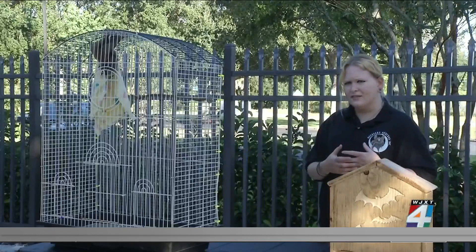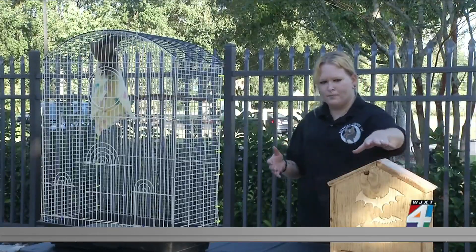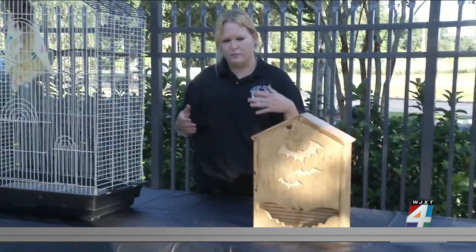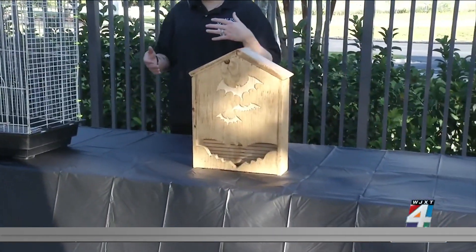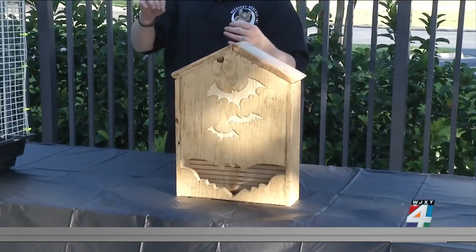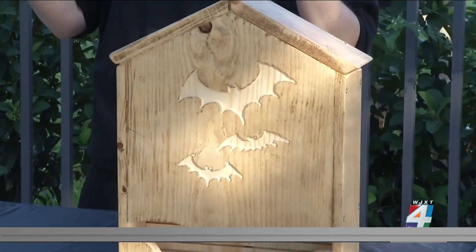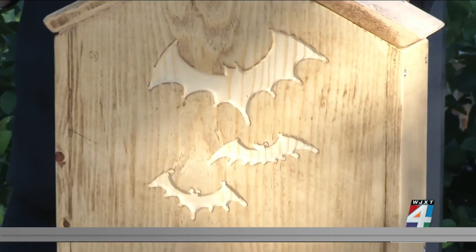If you want bats in your yard to help with pest control, you're going to want to place a bat house like this — at least 10 inches by 24 inches in width and height — at least 10 feet up in a tree or a pole. You want to put it in direct sunlight and not under a bunch of tree coverage, because if it's under coverage they're not going to come — it's going to be too cold.